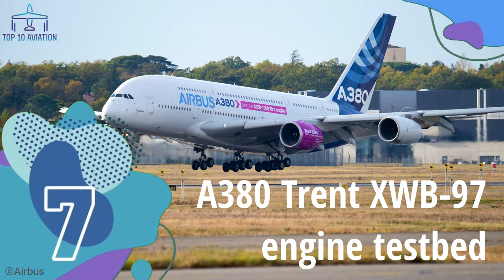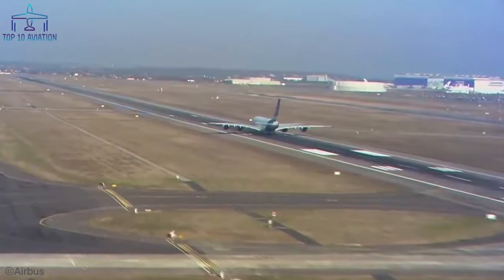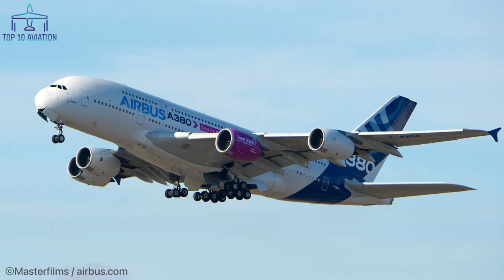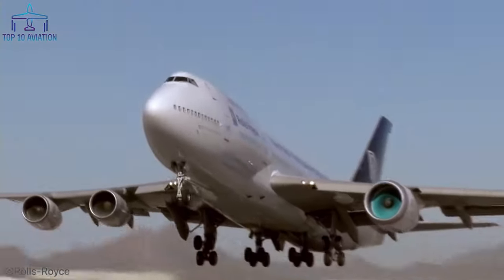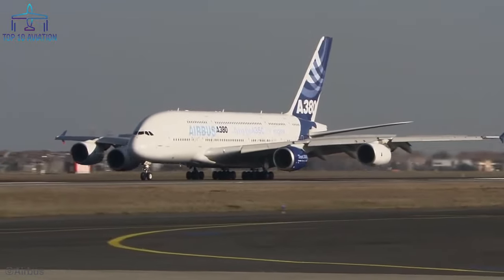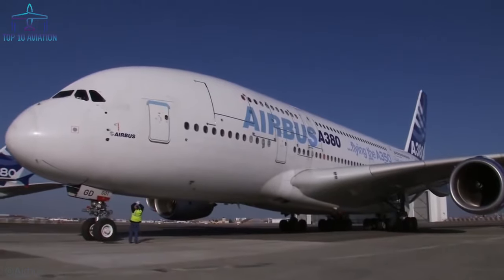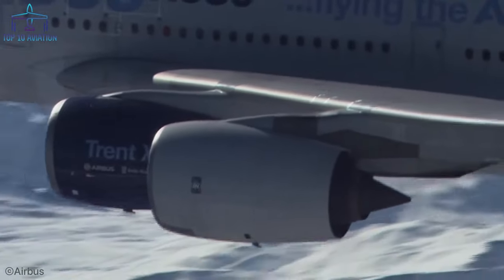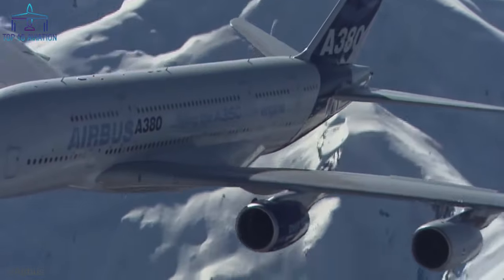Number 7: The A380 Trent XWB-97 Engine Test Bed. This is the first ever A380-800 built by Airbus, used as a test bed to check various systems for the company's future projects. In 2015, the Rolls-Royce Trent XWB-97 was mounted on the left inner engine pylon to test the handling performance of future A350 engines. The aircraft performed an intense four-hour flight during which different power settings, altitudes, maneuvers, and attitudes were tested. The Trent XWB produces 97,000 pounds of thrust on takeoff, making it the most powerful engine ever developed for an Airbus aircraft.